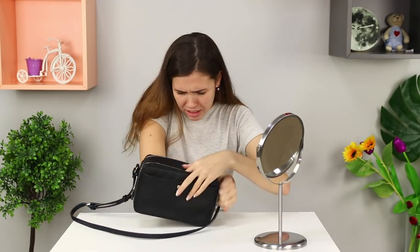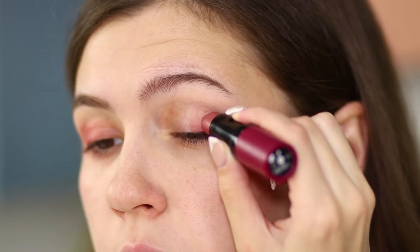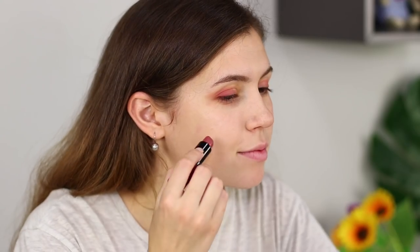Don't worry if you are running out of time and the only makeup you've got is a lipstick! Apply it onto your upper lid and shade it with your finger. Put round dots on your cheekbones and rub them out with your fingers like a blush. Add tint to the lips. Your full makeup is ready — and no one would ever guess that there is only a lipstick in your cosmetic arsenal!